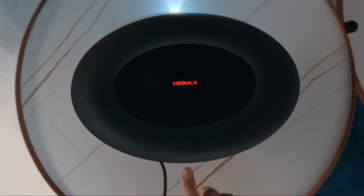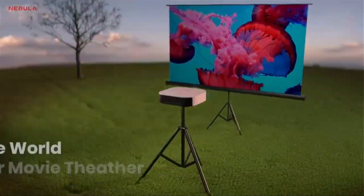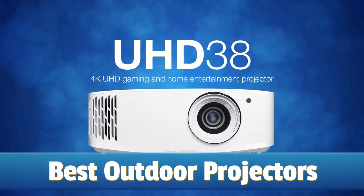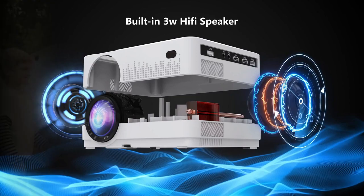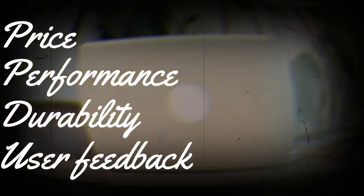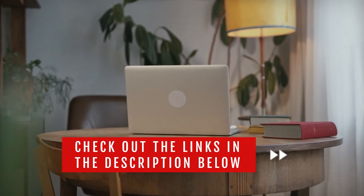An outdoor projector offers a wonderful way to enjoy an entertaining evening with family and friends. In today's video, we will show you the top 5 best outdoor projectors on the market. This will help you save money in the long run. We made this list based on price, performance, durability, and user feedback. To see more information and the most up-to-date prices, check out the links in the description below.